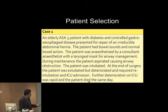An elderly ASA3 patient with diabetes and controlled gastro-oesophageal reflux disease presented for repair of an irreducible abdominal hernia. The patient had bowel sounds and normal bowel action. A consultant anaesthetist used a laryngeal mask for airway management. During maintenance, the patient aspirated, causing airway obstruction. The patient was intubated; at the end of surgery was extubated but deteriorated and required re-intubation and ICU admission. Further deterioration was rapid and the patient died the same day.